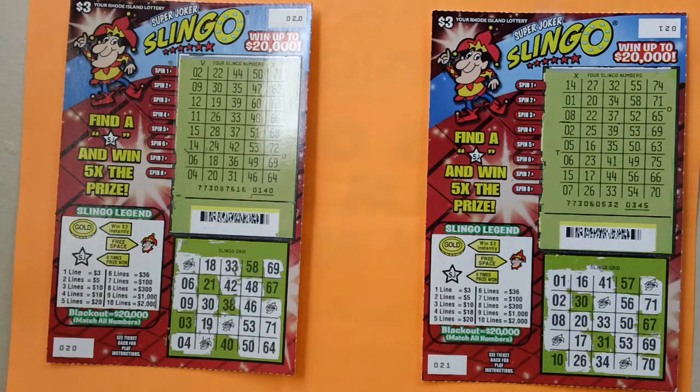If you win in the Slinkle grid and also reveal a five-time star symbol in the spin, you win five times the prize.